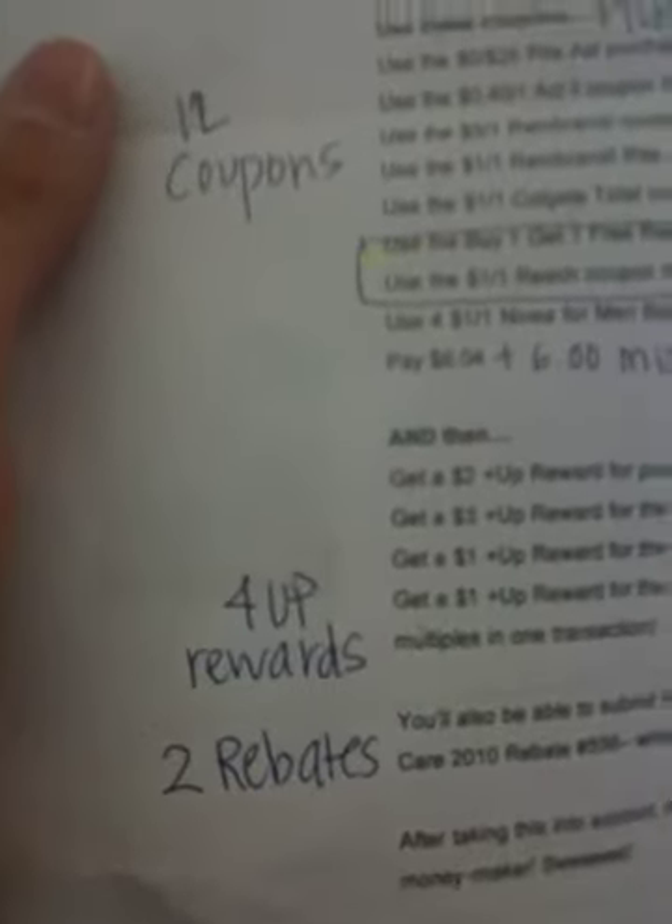We're going to look at the toys when we're all done shopping. I need your help over here with our list. First, we're going to look for toothpaste. I'm really excited about this strategic shopping plan for today — it's pretty intense. We're going to be using 12 coupons, getting four Up Rewards, and cashing in on two rebates. This is couponing taken to an extreme. It's really strategic shopping; I'm not just going to be walking into Rite Aid and buying anything. I'm only going to be buying these things here on my list.